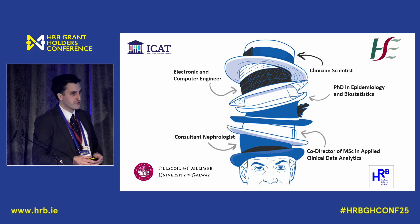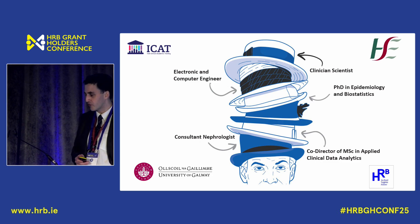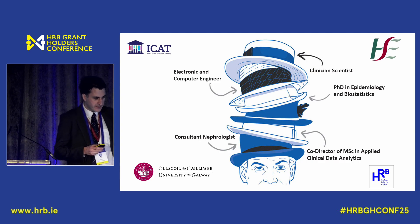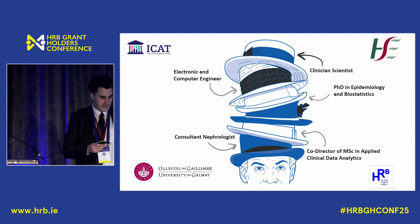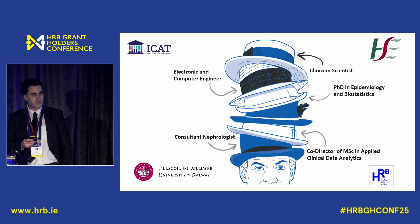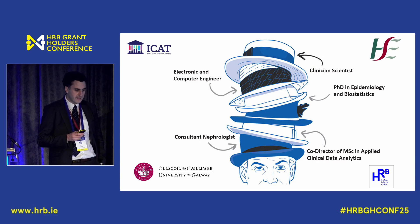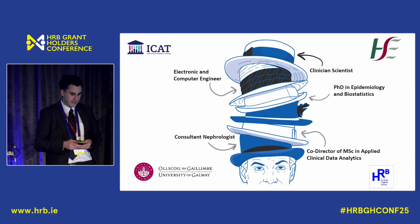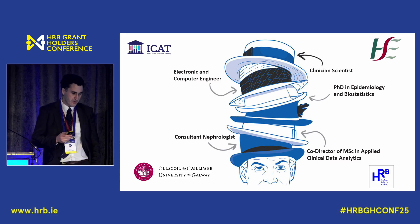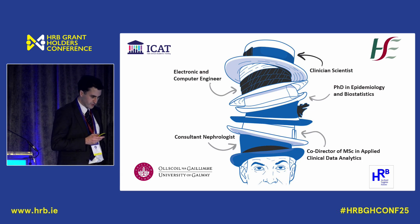For this talk I'm wearing quite a few hats. Prior to medicine I was an electronic and computer engineer, then went back to medicine and did my higher specialist training to become a consultant nephrologist. During this time I was supported by the HRB and Wellcome Trust, and I was on the first cohort of the Irish Clinical Academic Training to do a PhD in epidemiology and biostatistics, supervised by Professor Mark O'Donnell and Professor Martin O'Halloran.